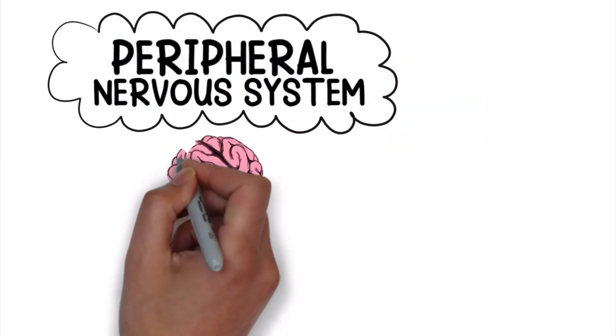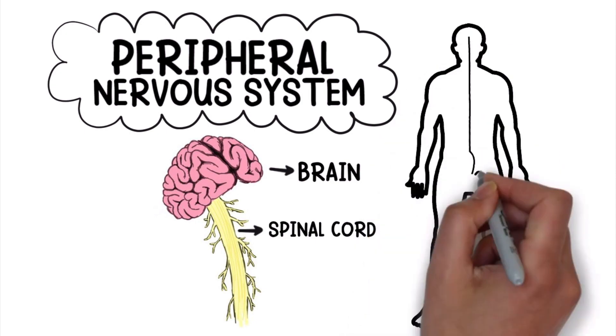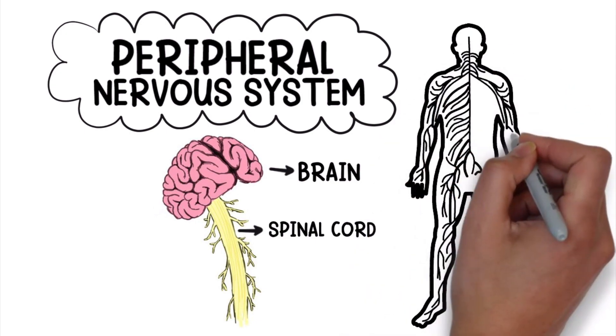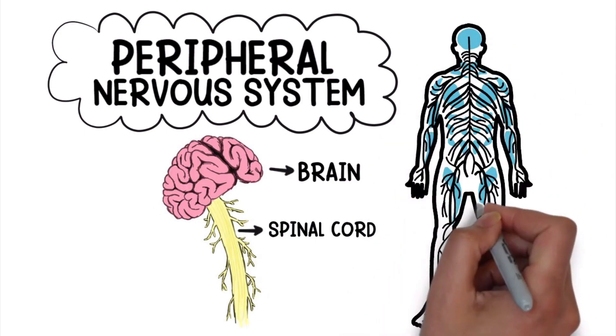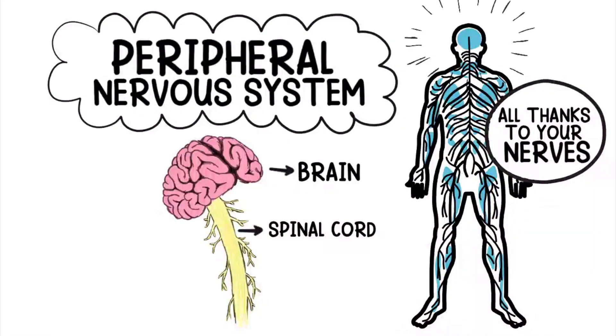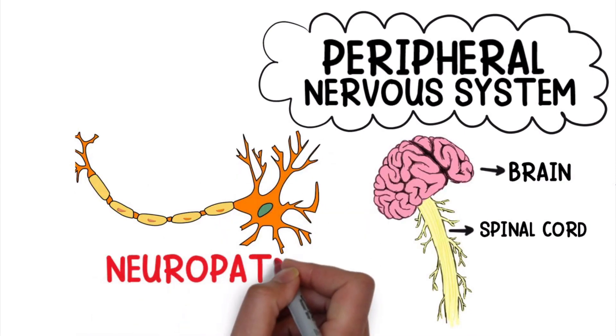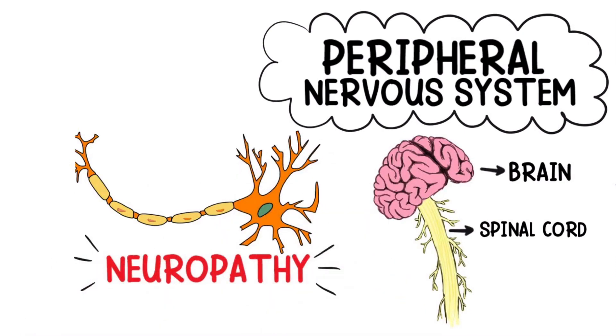The peripheral nervous system works by connecting the nerves in the brain and spinal cord to the rest of the body. This is how signals from your brain are able to reach your arms, hands, legs, feet, and internal organs, all thanks to your nerves. But if they become damaged or destroyed, this is referred to as a condition called neuropathy.